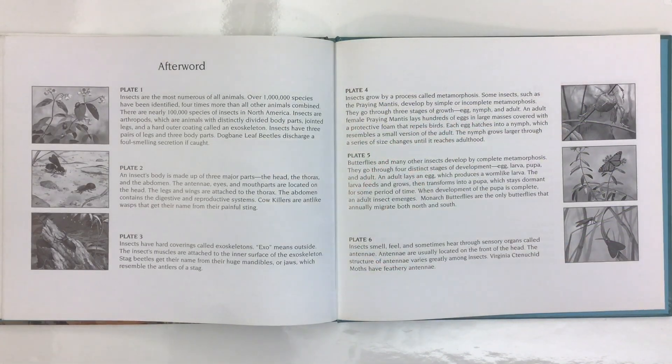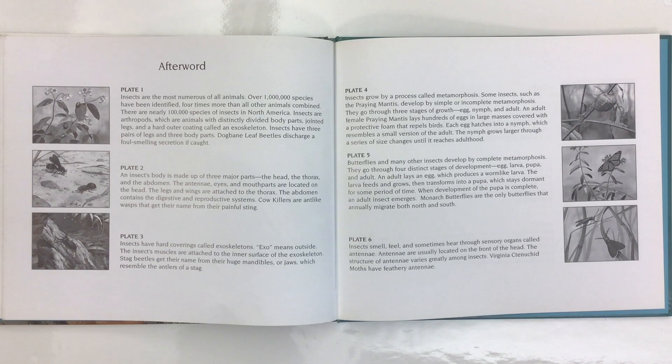In the afterword we have more information. Insects are the most numerous of all animals. Over one million species have been identified — four times more than all other animals combined. There are nearly 100,000 species of insects in North America. Insects are arthropods, which are animals with distinctive divided body parts, jointed legs, and a hard outer coating called an exoskeleton.